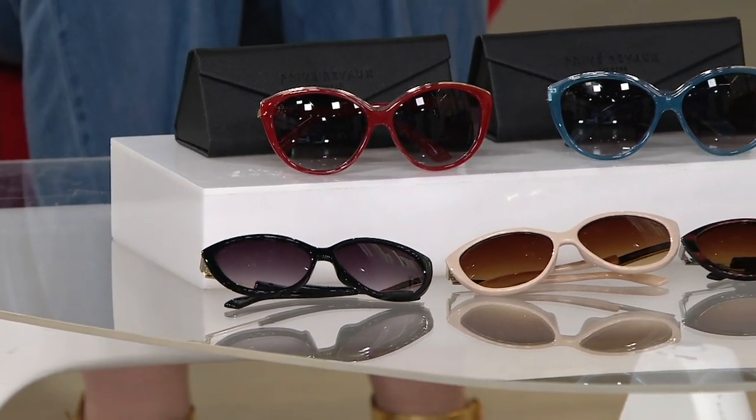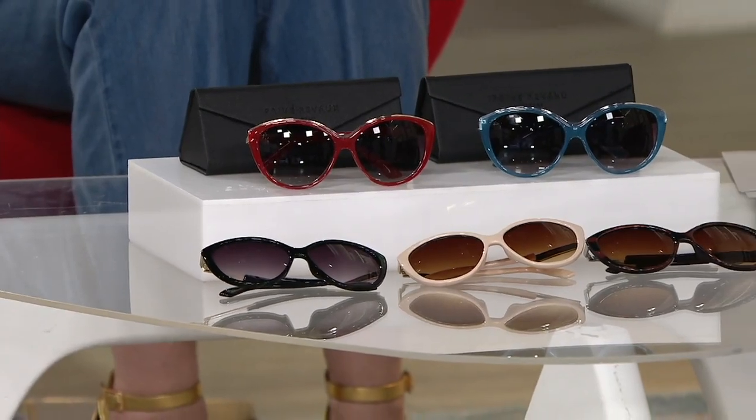Strengths range from zero to 3.5, so a big range there. But if you just say you like the sunglasses, you love the frame, but you don't need a reader — no problem. You still get your fabulous cat eye sunglasses from Preve Reveaux.